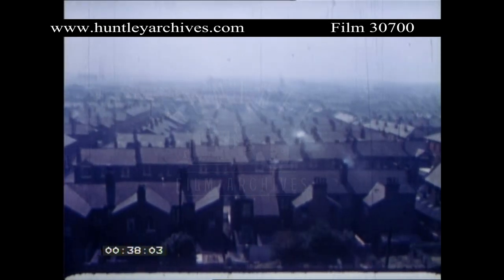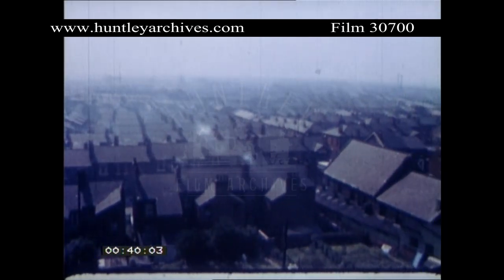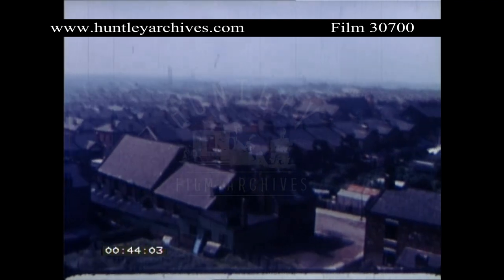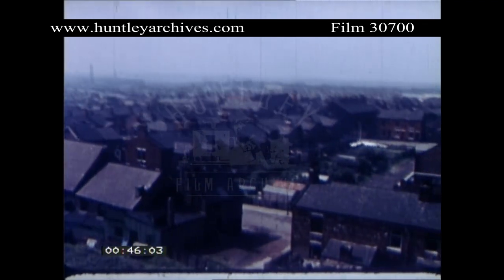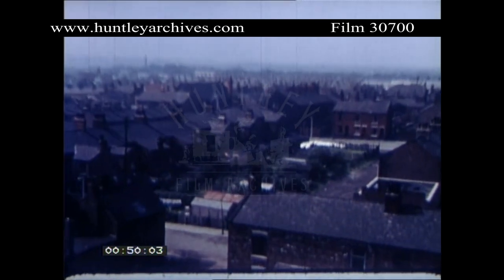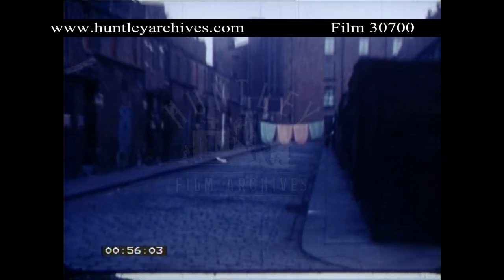These are slums, British slums. They've been with us a long time. Nearly half the houses in Britain — seven million of them — were built before 1914, three and a half million before 1875, two million before 1850. Two-thirds of them have no hot water, no baths, no kitchens. Many have no proper lavatories.